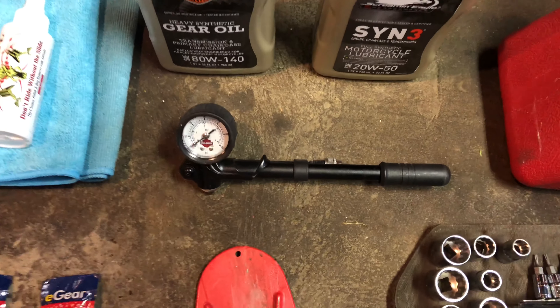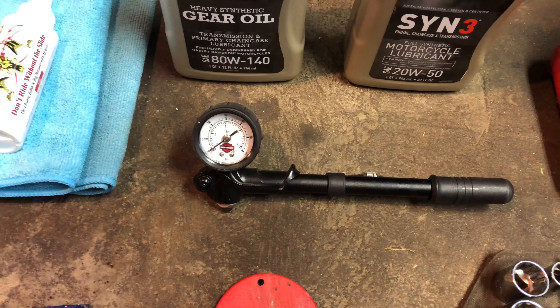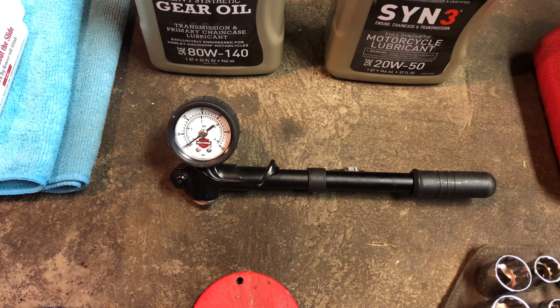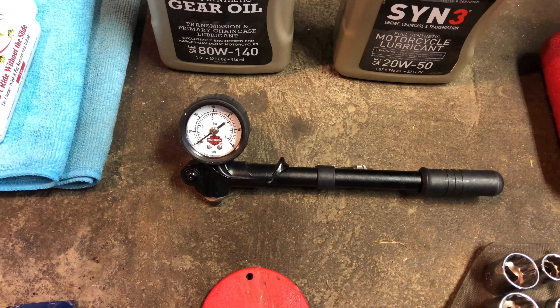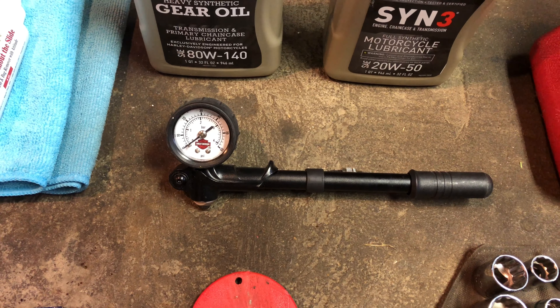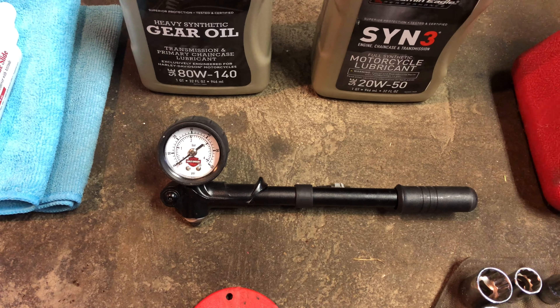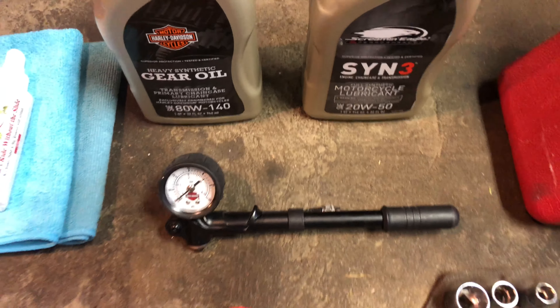And finally, a little air pump. We still have the rear air shock, so I like to keep that with us just in case we need to increase or decrease the pressure in the back on the air shocks. That's all!